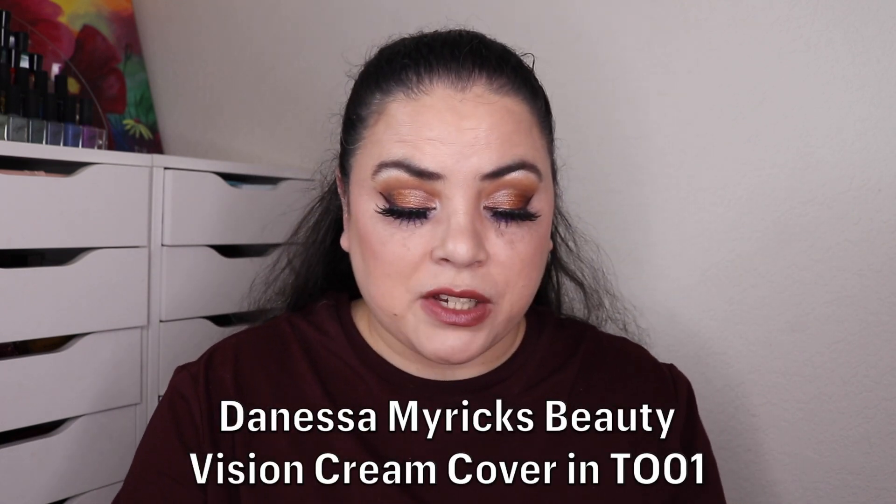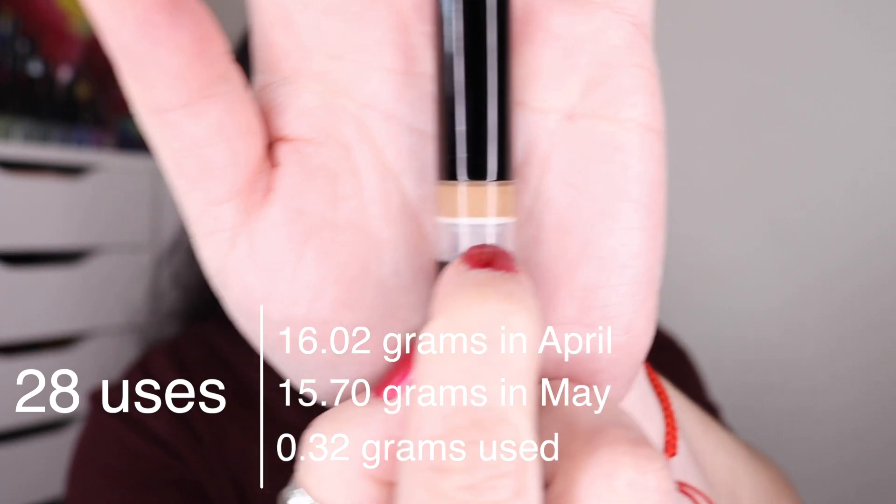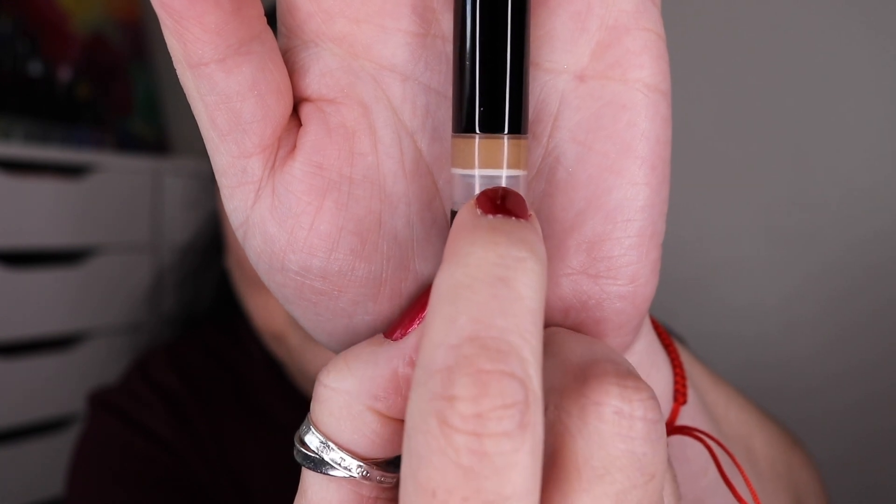Next was Kraken — an item with lots of pigment — so I rolled in my Danessa Myricks Vision Cream Cover. As of the last update I had used this 148 times; I used it 28 more and it is still going. I thought I was making only a couple of millimeters of progress per month. I've used this 176 times and it's still going — I thought it would be practically empty this update. Maybe two more months of use. I use it as a cream bronzer every time I do my makeup, but I need so little product that it's lasting a really long time.